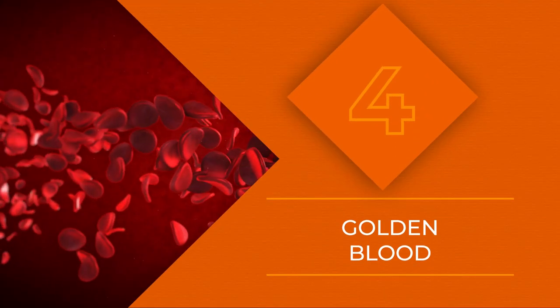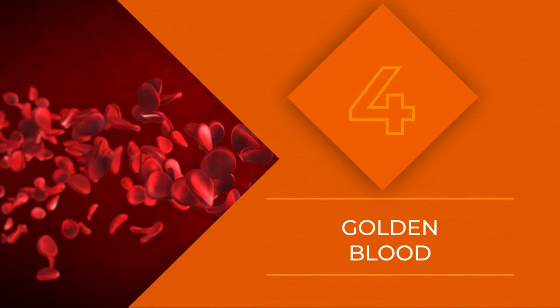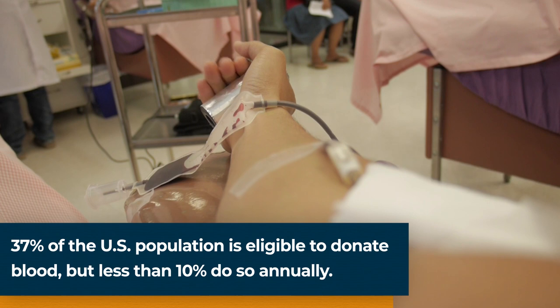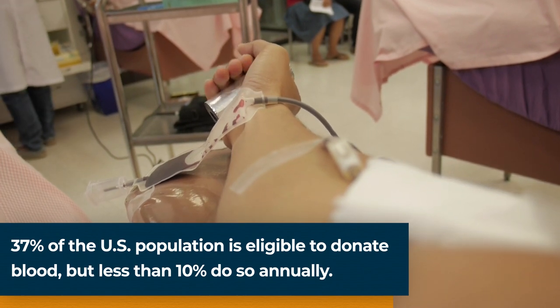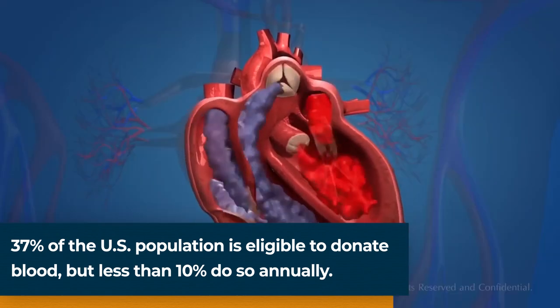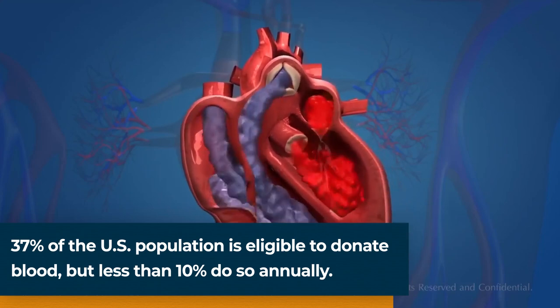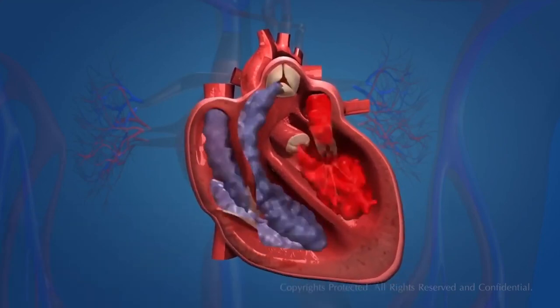You've probably already heard of O- blood. People with O- are called universal donors because it can be donated to anyone with a common blood type. But for people with rare blood types, finding a compatible donor can mean the difference between life and death. Luckily, some people have blood which is RH compatible with any rare blood type, but fewer than 50 such people, ever, have been found in the entire world.